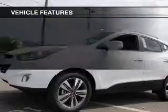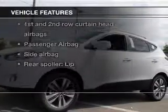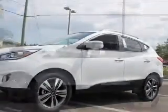Heated seats comfort you on cold winter days. Enjoy the comfort of dual temperature controls. Plus, enjoy these notable features included in this vehicle: keyless entry, leather seats, power door locks, power windows, cruise control, and Bluetooth wireless.